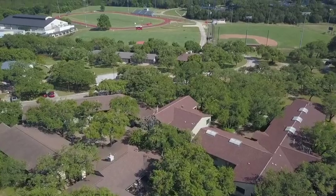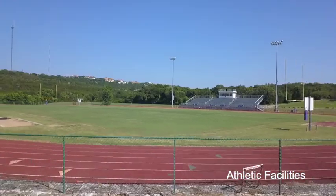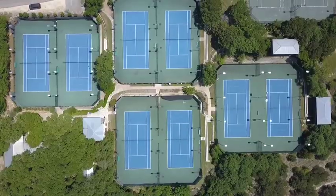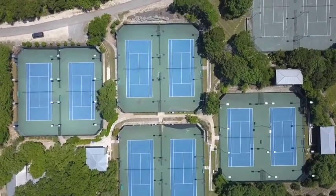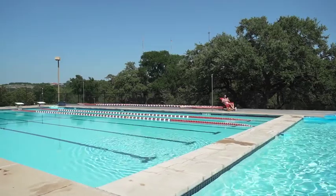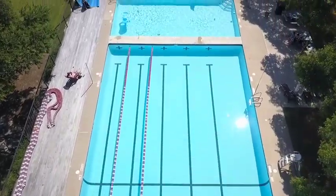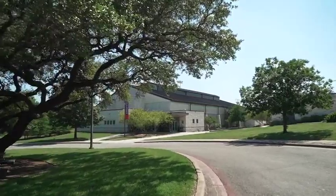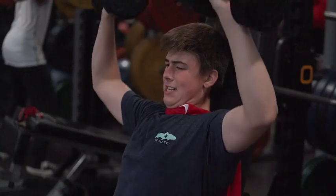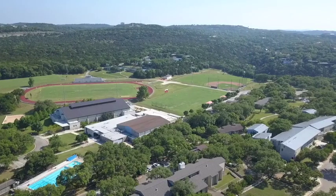Just down the hill from the dorms are the athletic facilities with lots of fields for soccer, football, field hockey, lacrosse, baseball, and just general goofing around. The gyms and courts host volleyball, basketball, tennis, and are where you'll also find a rock climbing wall and dance studio. We use the pool for the swim team and also for weekend fun for the boarding students. Our fitness and wellness facility is used by students every day and on weekends — the staff will help you design a good workout whether you're a serious athlete or just like exercising to stay in shape. All sports teams spend time in here working on strength and flexibility.